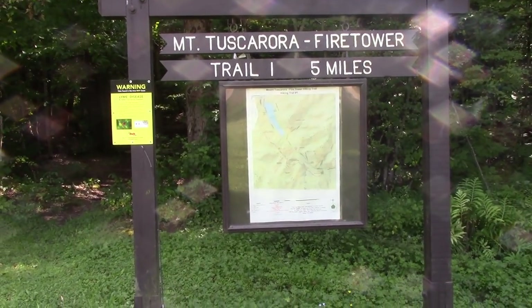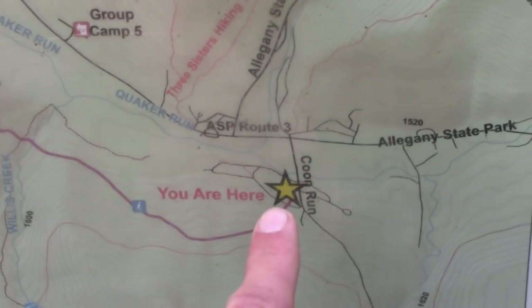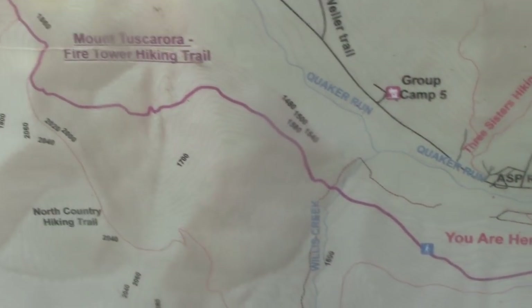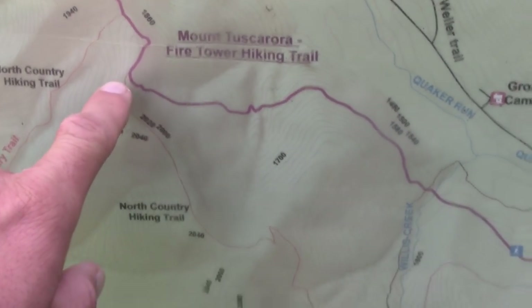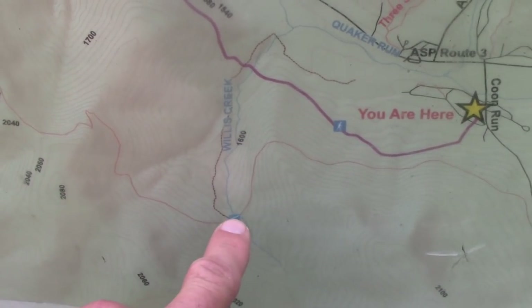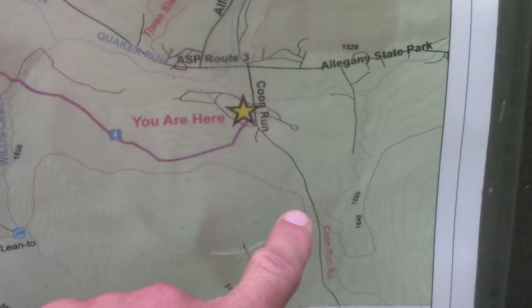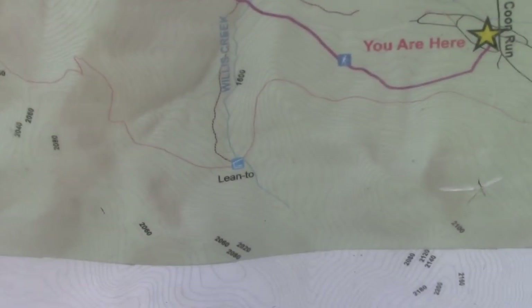So here we are, the beginning of our destination. I'll show you the plan real quick. Right now we are right here, and we are going to take this trail down to here, then hit the North Country Trail, circle back around to the lean-to here, spend the night, and then hike out in the morning, hits Coon Run Road, and back to starting point.